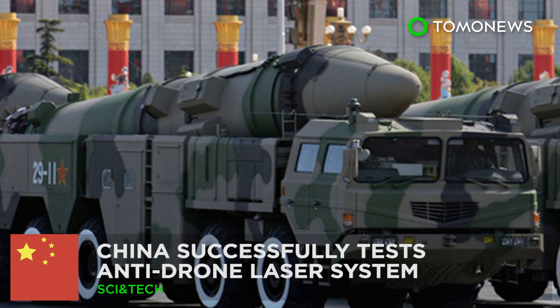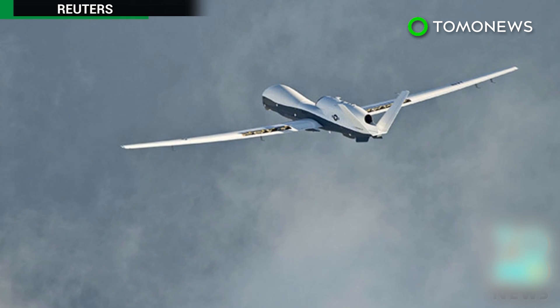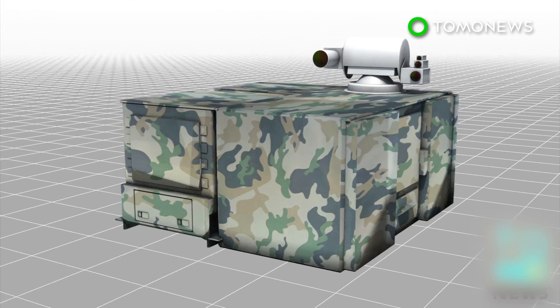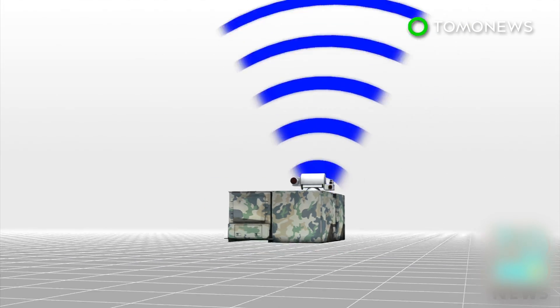China successfully tests anti-drone laser system. China says it has tested an anti-drone laser system that can shoot down slow-moving, low-flying drones. The system is able to detect small aircraft within a 2-kilometer radius.